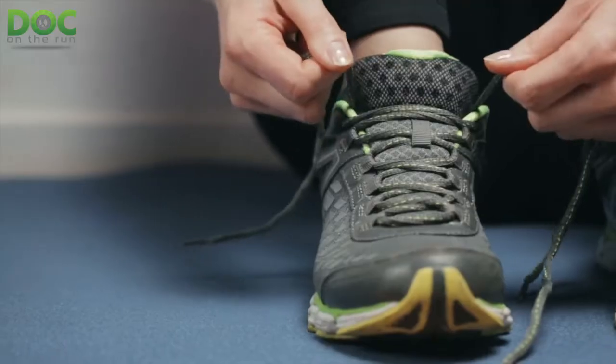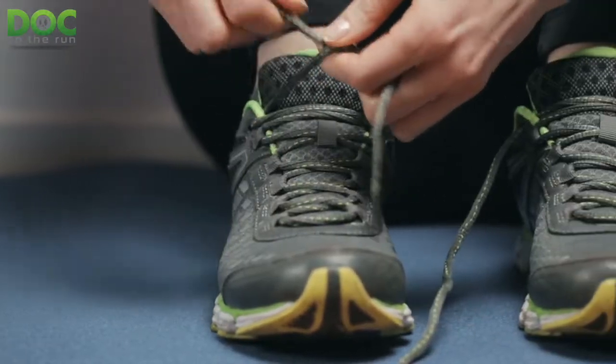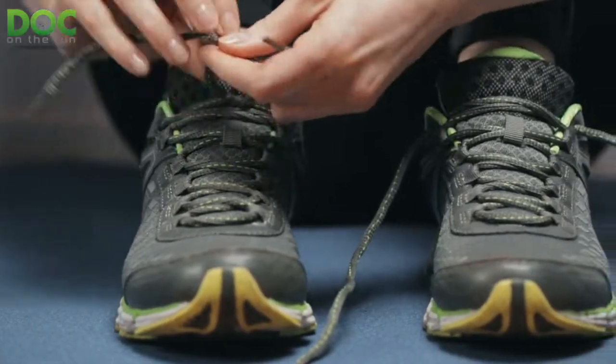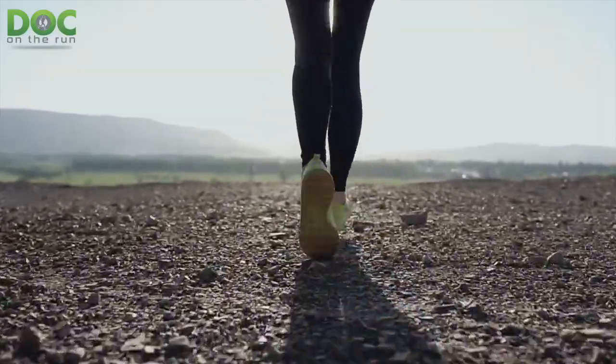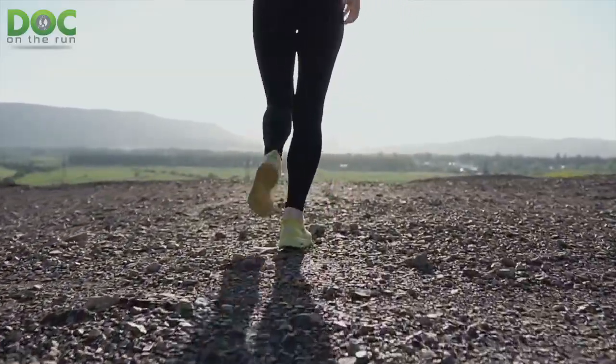The first reason is that your running shoes are just too tight. If the shoes are too small, the nail is pressed against the inside of the shoe, it gets aggravated and irritated, you're bumping it all the time, and that can cause bruising underneath the nail.